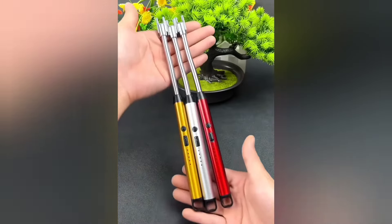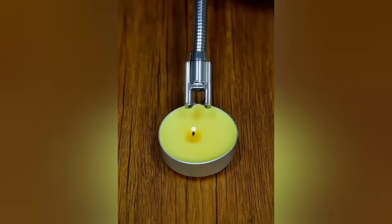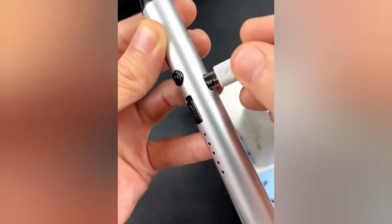This electric lighter doesn't use gas but operates on electricity. You can use it to light anything, and it can be recharged with a C-type cable.